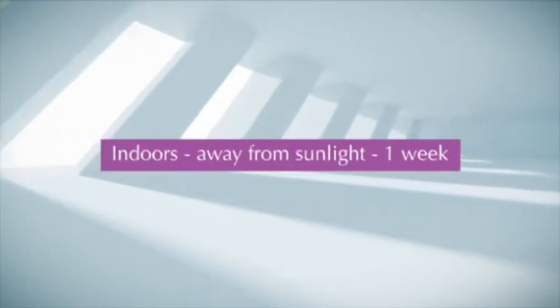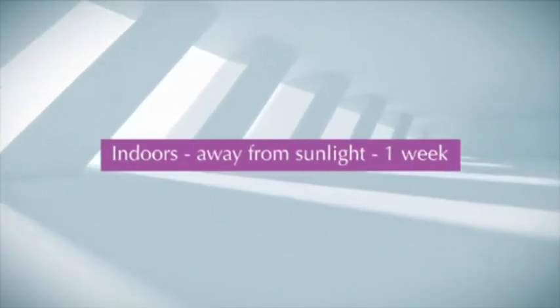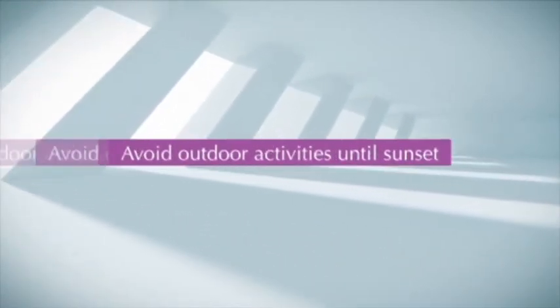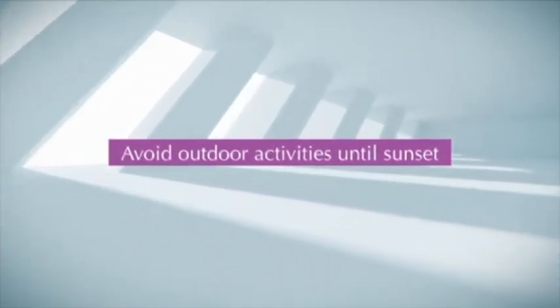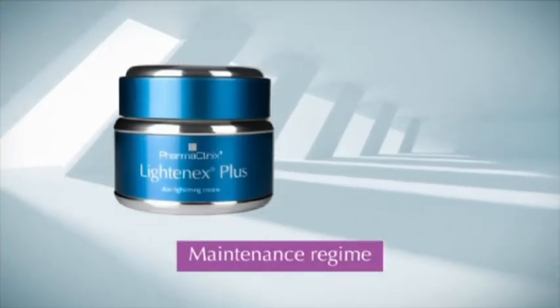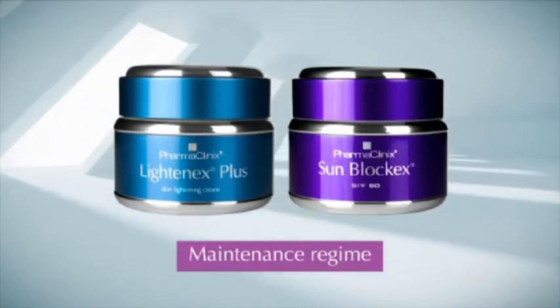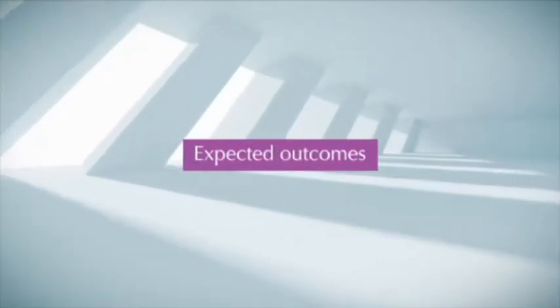Step 10 — The client must remain indoors and away from sunlight for at least 1 week after mask application. Avoid outdoor activities until sunset. Step 11 — Lightenex Plus Cream followed by Sunblock X SPF 50 is mandatory as a maintenance regime.